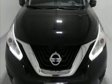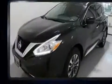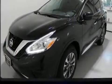Load your family into the 2017 Nissan Murano. With less than 10,000 miles on the odometer, this four-door sport utility vehicle prioritizes comfort, safety, and convenience.